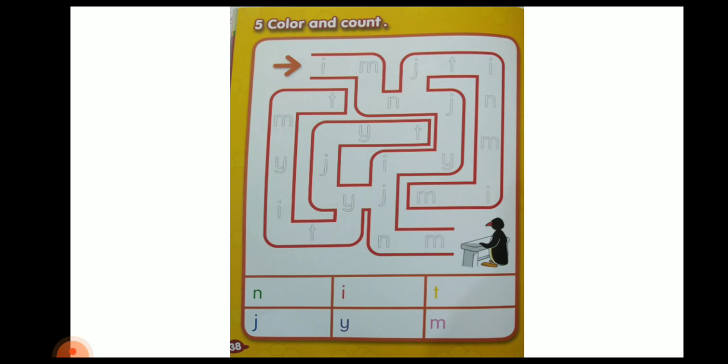Let's move on to the next page — page number 39. You have to trace sound B and sound P: Mommy B and Baby B, Baby B and Mommy B. After this, our Activity Book 2 has been completed today.